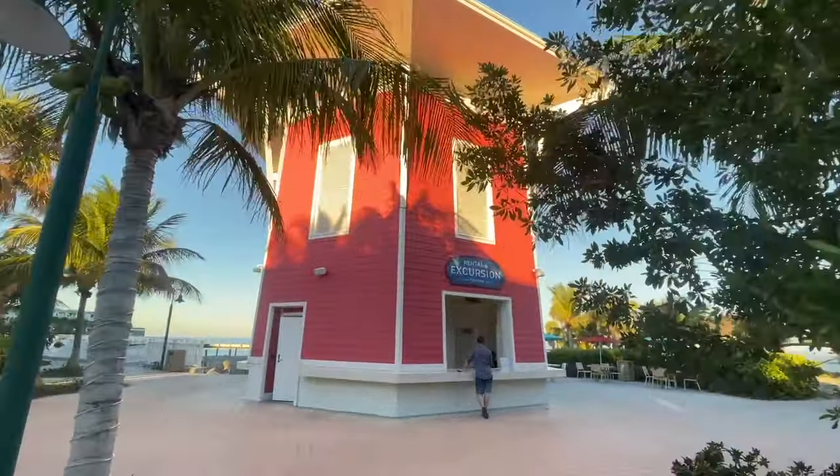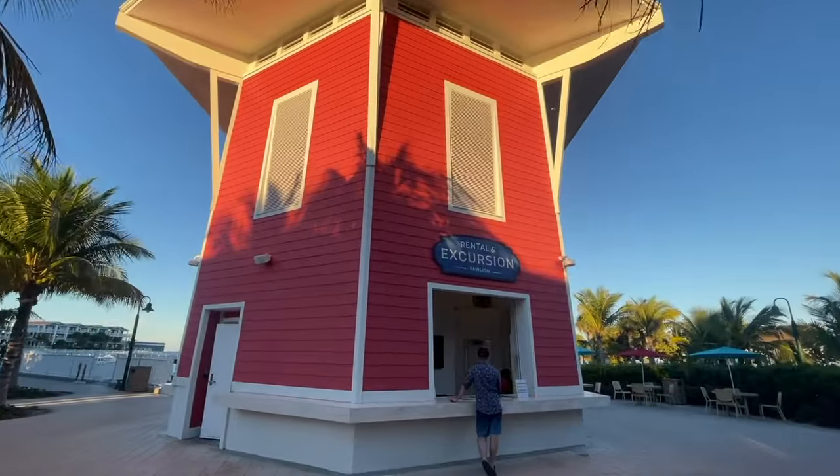If you want to do any excursions for the day, there's the rental and excursion pavilion right here. Anything like that you would pick up right here. And there are little shops right over here too.